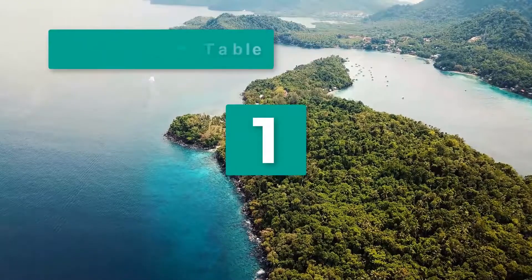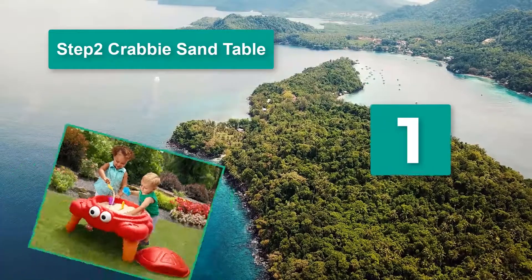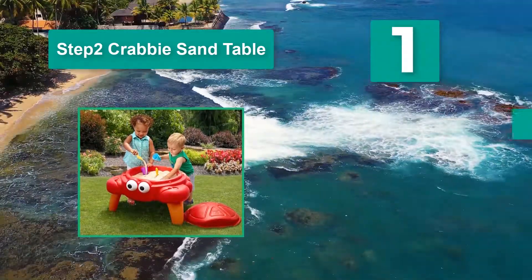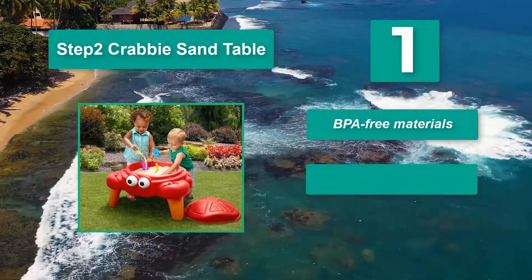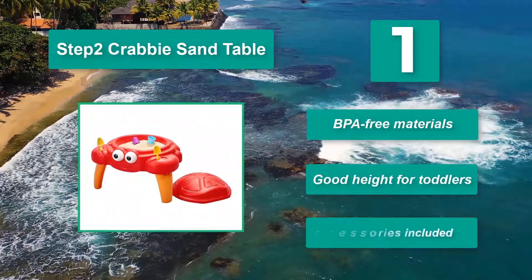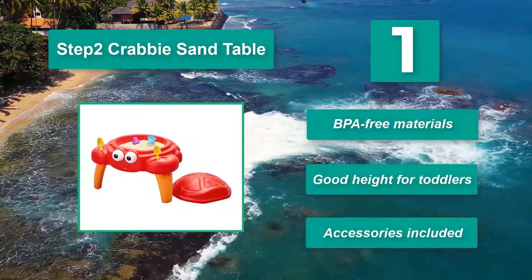Number 1: Step 2 Crabby Sand Table. Designed for younger children to give them the opportunity to gradually get used to sand play. Its simple design and vibrant colors will look great either in the yard or indoors. The 24-inch sandbox sits on three legs and is 22 inches high. BPA free materials, good height for toddlers, and accessories included.